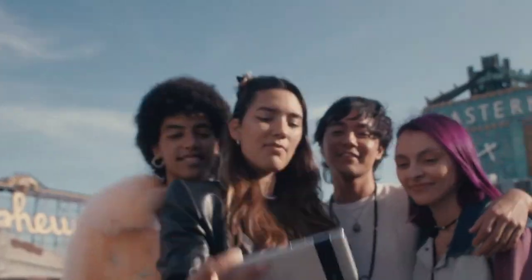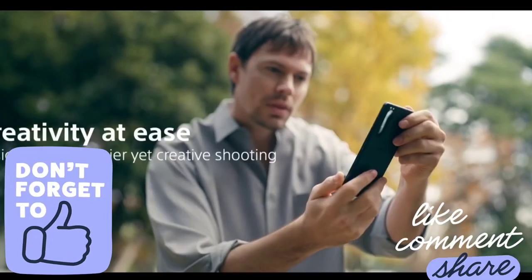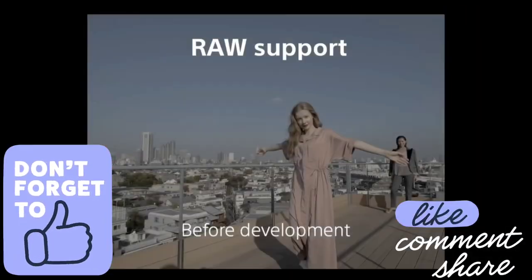Do watch the video till the end and let me know in the comment section which smartphone you liked the most. Please hit the like button, share this video among your friends, and subscribe to our channel.